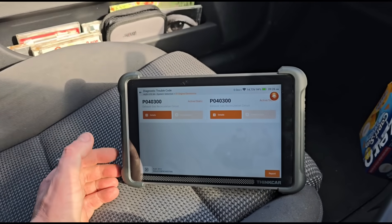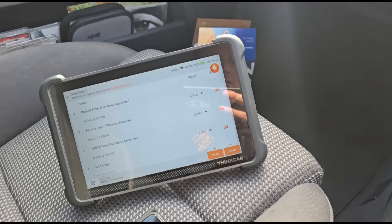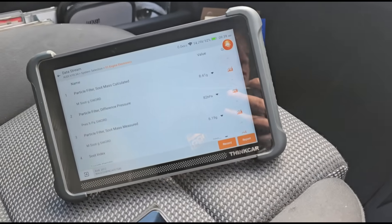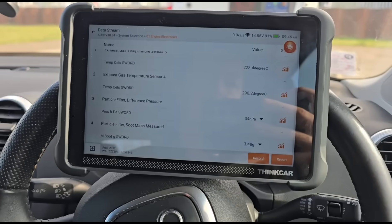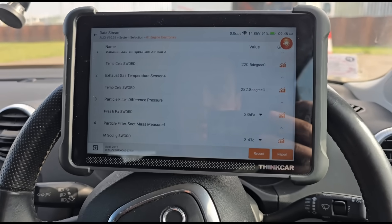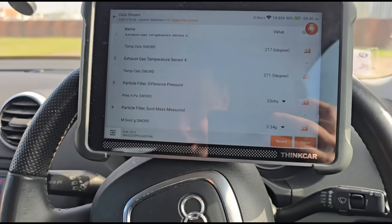Now we've got an EGR fault that wasn't there before. We've cleared that EGR fault and it hasn't come back yet. During the test drive, we want to see those numbers continue to come down — if they keep rising, the DPF clean wasn't successful and there could be damage. But you can see the grams of soot are still dropping. The test drive is finished; we gave some high revs, temperature went up to about 300 degrees, and soot grams are coming down to 3.3 now.